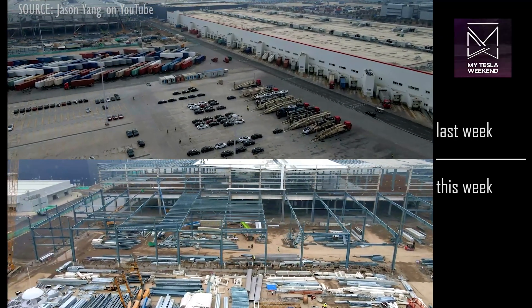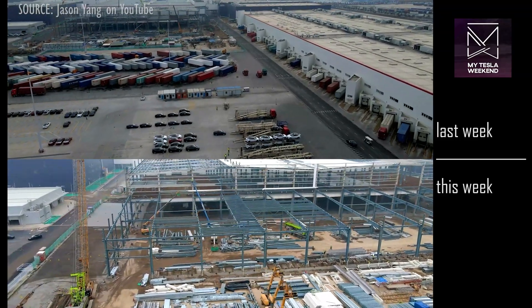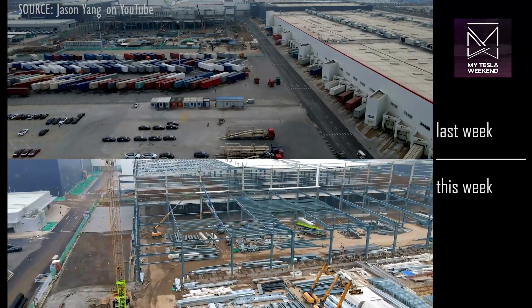There's still a ton of building material adjacent to the site, indicating that the work is far from done and still moving very quickly.